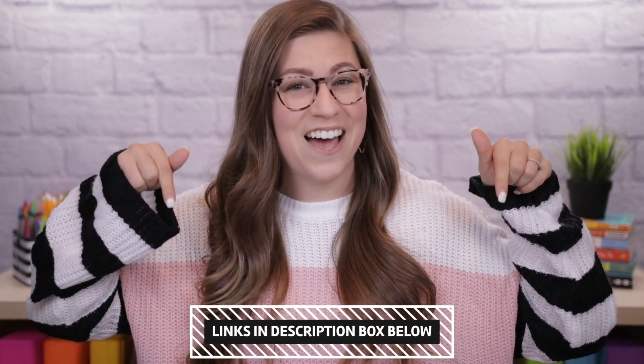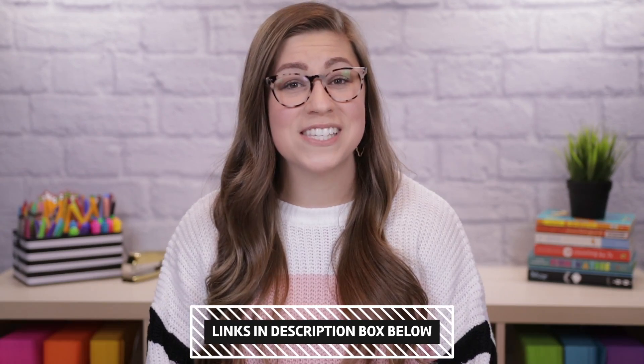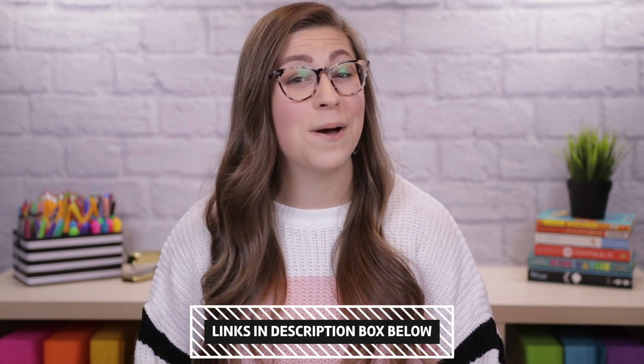I started this series almost a year ago and I quickly realized that it's not necessarily just my classroom favorites but also my Amazon favorites because all of these items have been purchased from Amazon. As always the link for every item will be down in the description box if you are interested in purchasing them, and I'm going to jump right into it.